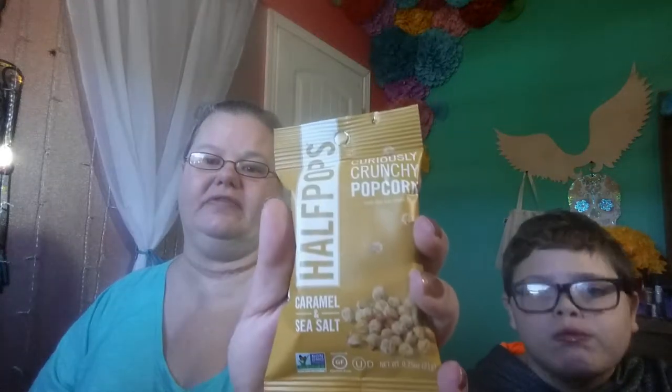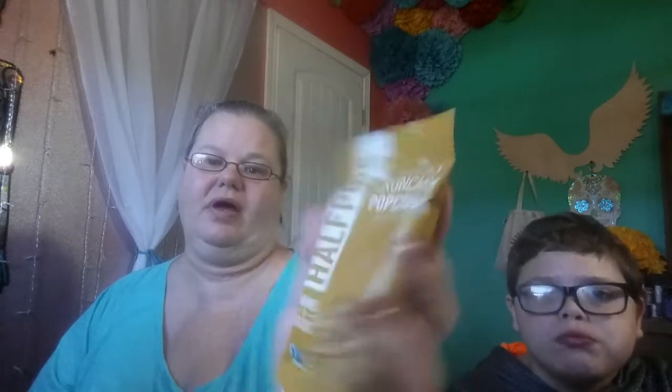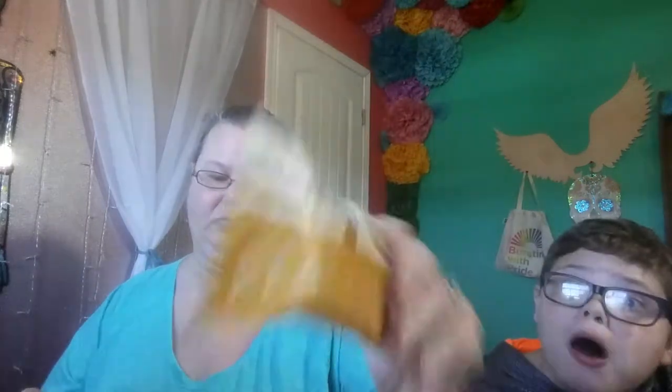That's what it looks like on the inside — it is usually more healthy foods. So here it is. There's normally six snacks. This one is Half Pops Curiously Crunchy Popcorn, Caramel and Sea Salt. Let's see what the carbs are — 14 grams to 12 grams per container. So that's the popcorn.